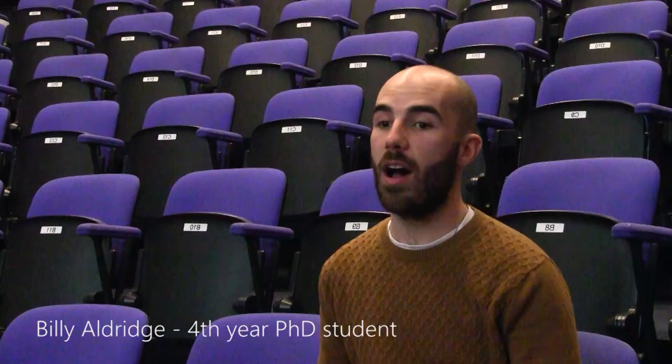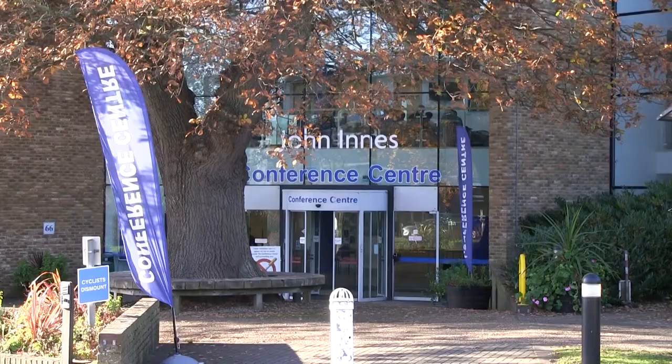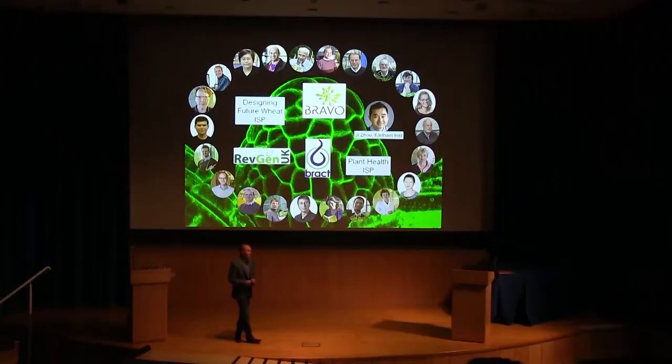I'm a first-year PhD student with Richard Morris and Judith Irwin. I'm a fourth-year PhD student working in Xiaoqi Feng's lab. I'm the postdoc in Caroline Bean Group. I look after the Crop Transformation Group and the Genome Editing Facility, which is part of Theme 4.